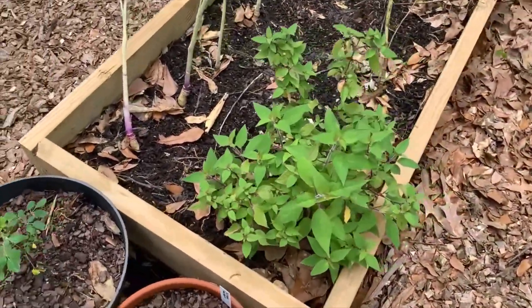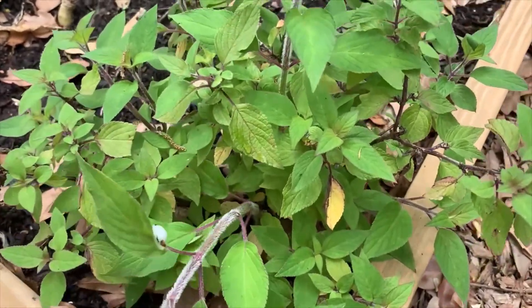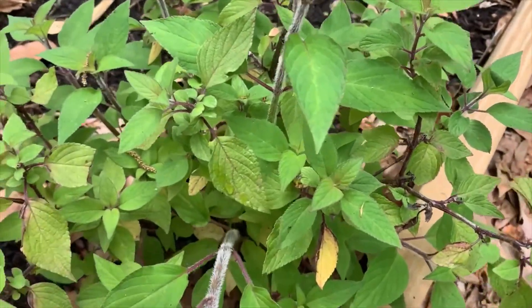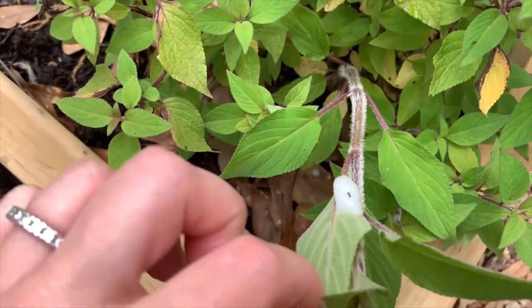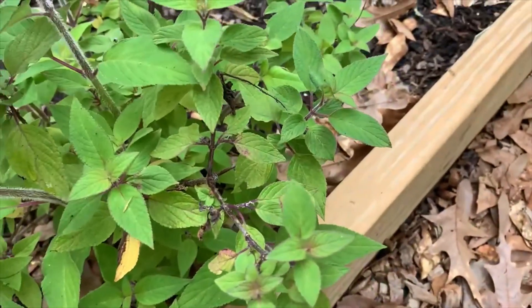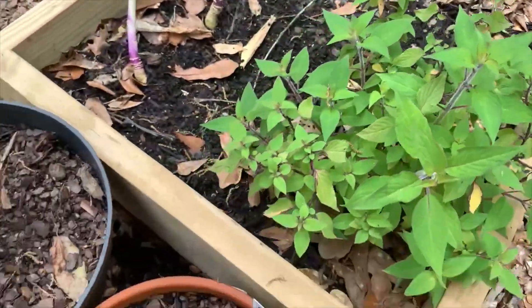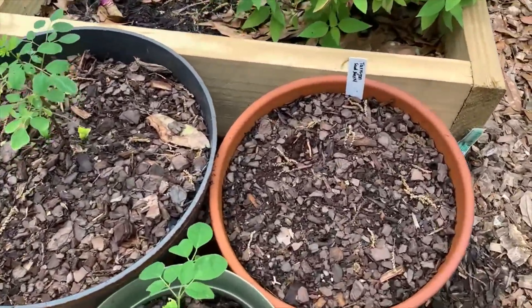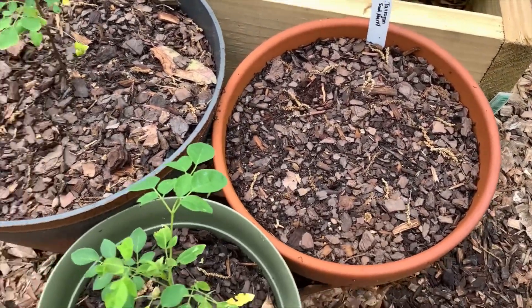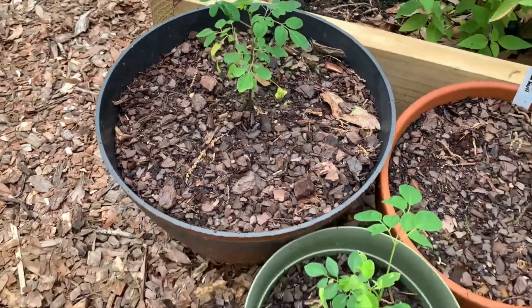This pineapple sage did great — this is the new stems here. I'm waiting for this tarragon seed to see if it's going to pop up. These are two moringa trees — they look like they're doing okay. I might try to put some of these out in the landscape.